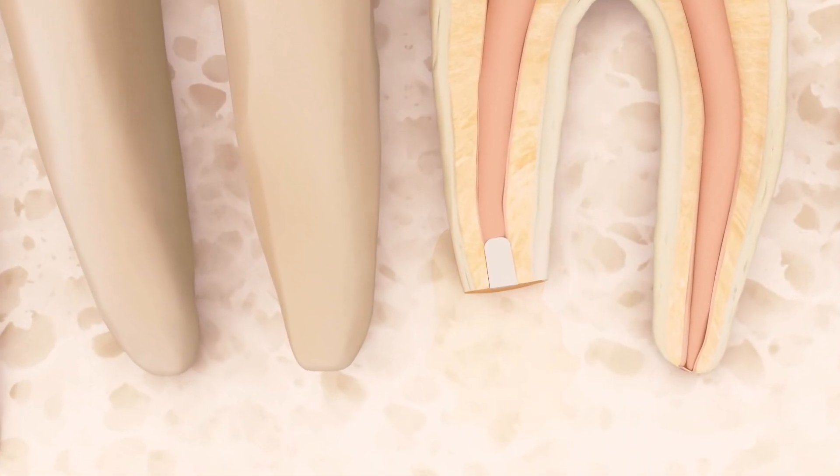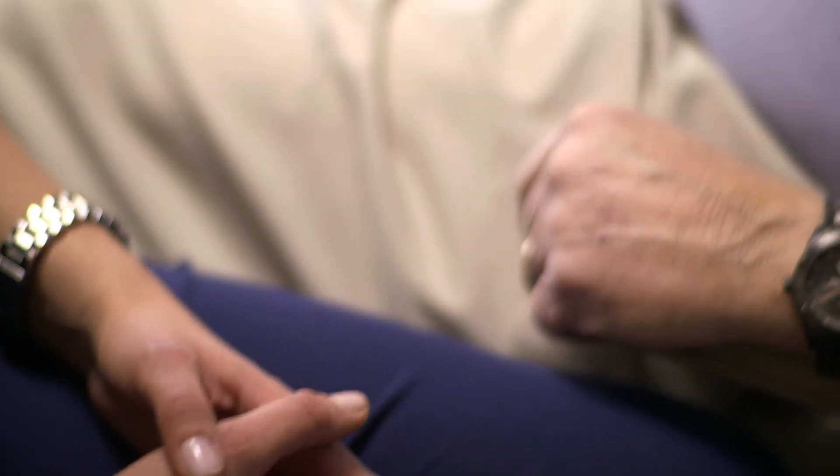Your endodontist recommended endodontic surgery as the best option for saving your tooth. Nothing looks, feels, or functions like your natural teeth. Choosing endodontic surgery could be your path to a healthy, functioning natural tooth that will last a lifetime.